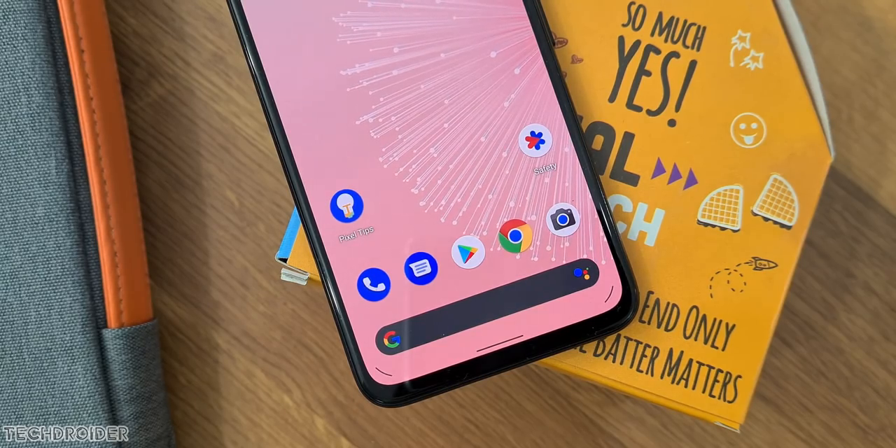Hey guys, so this year Google is working on some huge changes for the Pixel lineup. They are working on their in-house silicon, a folding phone, and also the Pixel 5a, Pixel 6, and Pixel 6 XL.